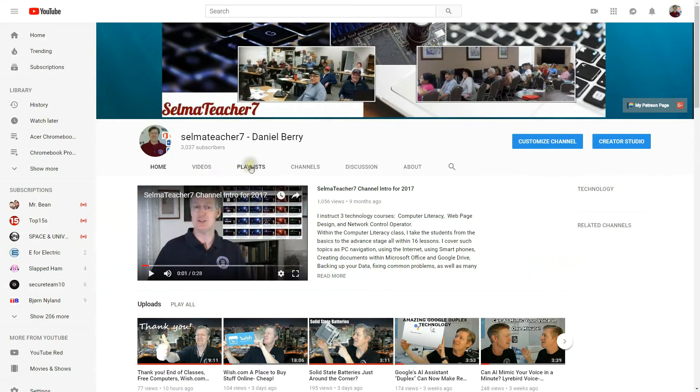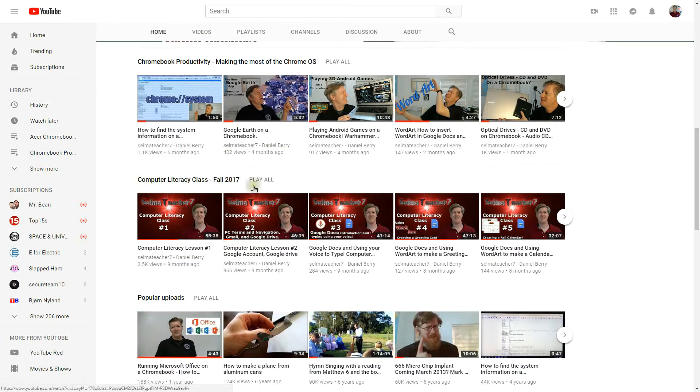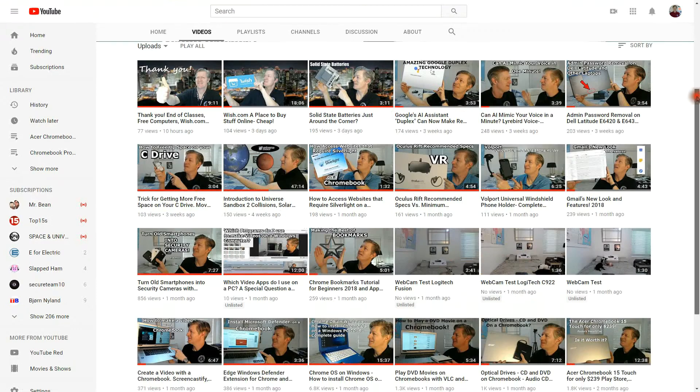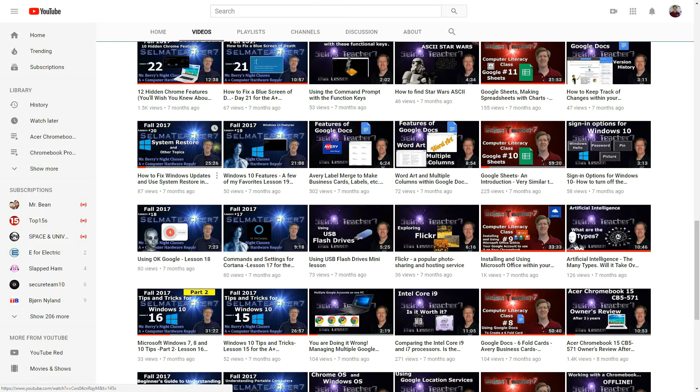Then you can go to playlist or scroll down and actually see such things as the computer literacy course, or you can go into videos and scroll down to see that I've organized all the videos by their color. These burgundy ones are the computer literacy courses. These videos with the purple backgrounds have good information on computer technology.